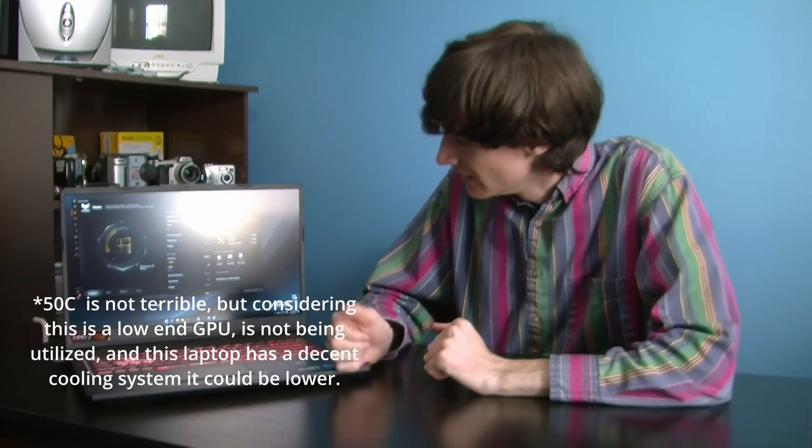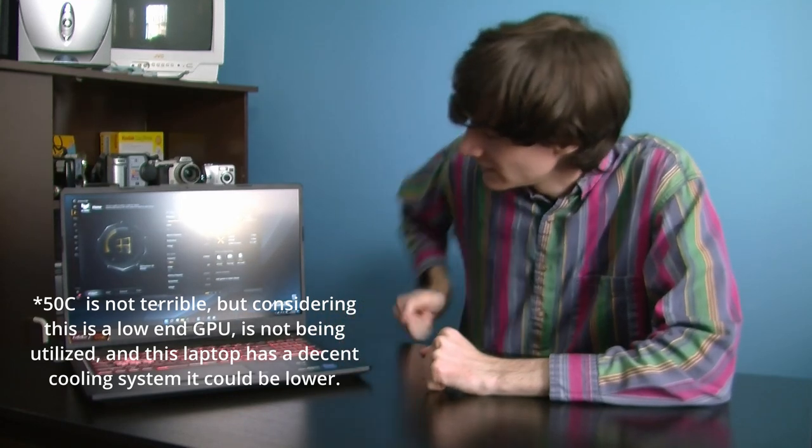GPU temperature right now is 53 degrees. That is not good considering we're just sitting here at idle — 53 degrees. I'd like for it to be at least below 40 at idle. It's showing our CPU sitting at 55 degrees, which is not great. This thing has dual fans though, and when you're putting it under a great load, the fans come on. You'll know when the fans come on because they're fairly noisy — not terrible, but noisy. You'll know when they're on.